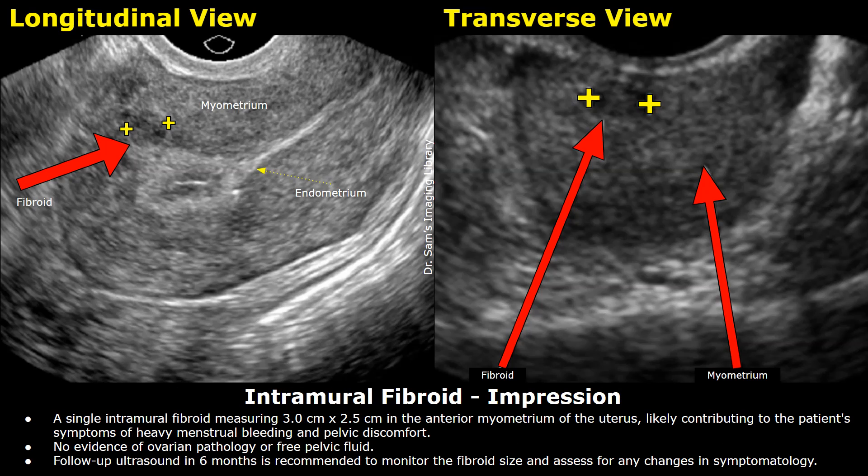Here is the impression. A single intramural fibroid measuring 3 cm x 2.5 cm in the anterior myometrium of the uterus, likely contributing to the patient's symptoms of heavy menstrual bleeding and pelvic discomfort. No evidence of ovarian pathology or free pelvic fluid. Follow-up ultrasound in 6 months is recommended to monitor the fibroid size and assess for any changes in symptomatology.